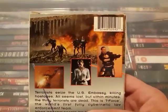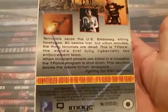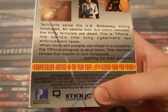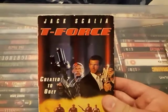Looking at the back, if it's got an embassy it might not be fully post-apocalyptic — not really sure. It's also an Image Entertainment release, which is cool since they made a lot of the earlier DVDs that are now out of print. Pretty cool find — T-Force.